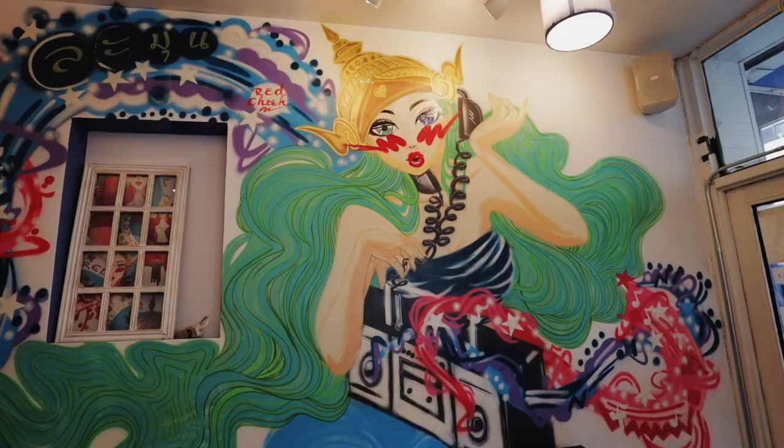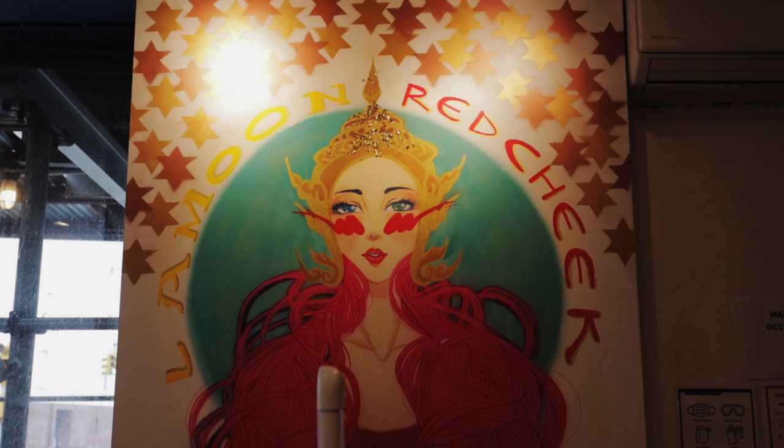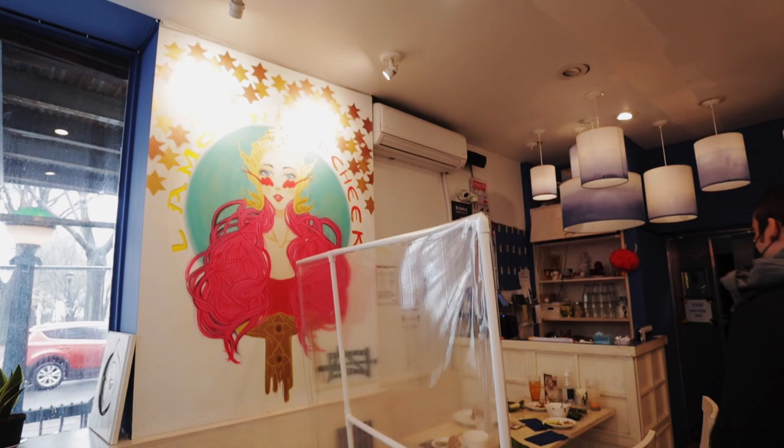I look around this restaurant and I love the decor. It almost feels like I'm in some kind of hipster Brooklyn spot — this Sailor Moon themed art. The art here was done by a friend of the owner from Bangkok, and he said, 'You open a restaurant in New York, I'm going to fly there and do the art for you.'